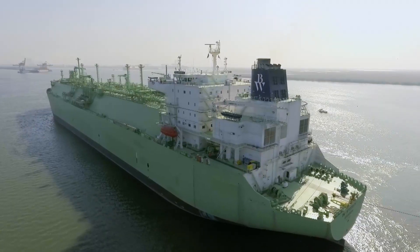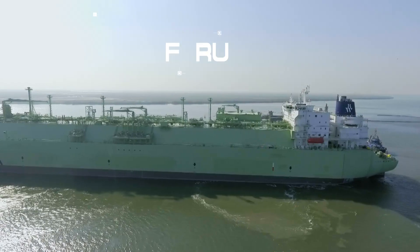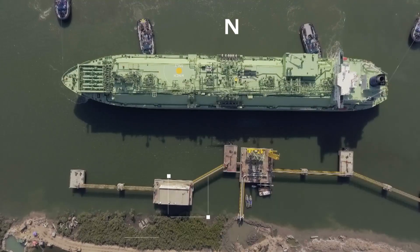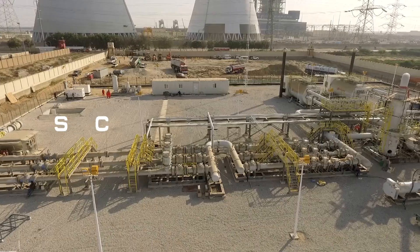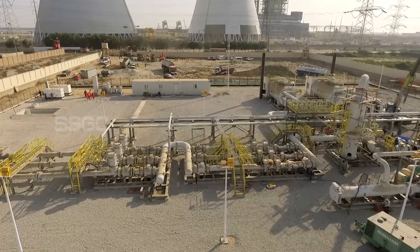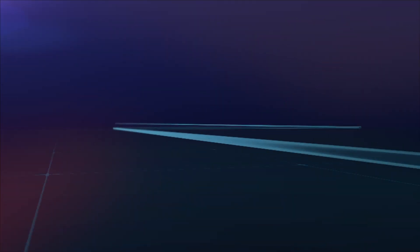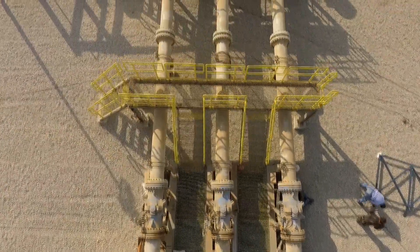The fast-track project will utilise BW's new-built floating storage and regasification unit to receive, regasify, and send out RLNG to the onshore metering facility at the delivery point of SSGC in the National Pipeline System through a 1.3-kilometre subsea pipeline — a first for Pakistan — a 4-kilometre trestle-mounted pipeline, and a 7-kilometre buried pipeline.